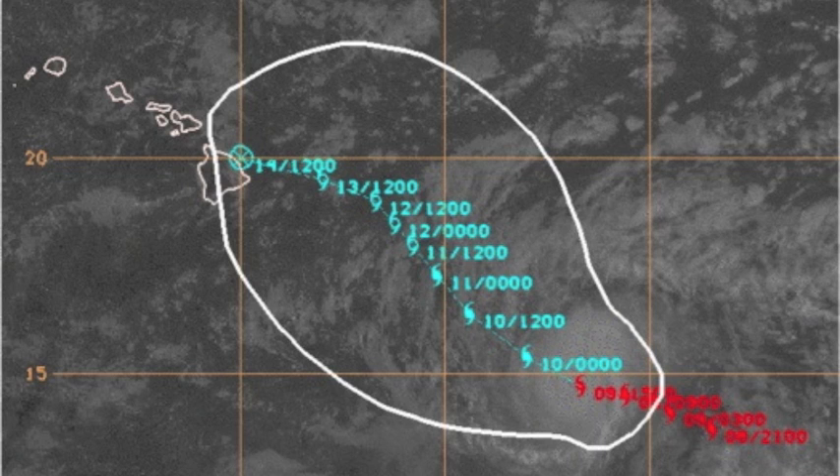The storm is now located 630 miles east-southeast of Hilo as of 8 a.m. Sunday morning. It continues to move west-northwest at 13 mph. A gradual turn to the northwest and a decrease in speed are expected over the next 48 hours or so.